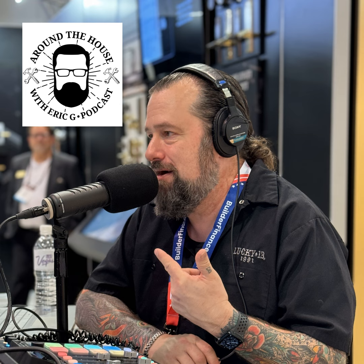Hey, this is Ron Keel, the Metal Cowboy from Keel, the Ron Keel Band and Steeler. We are rocking Around the House with Eric G — raise your fist, make your stand. Around the House show is brought to you by Pyramid Heating and Cooling, serving Oregon, the Portland metro area, and Bend, Oregon. They are your one-stop shop for heating, cooling, and indoor air quality. To find out more, head to pyramidheating.com. Oregon CCB 59382.